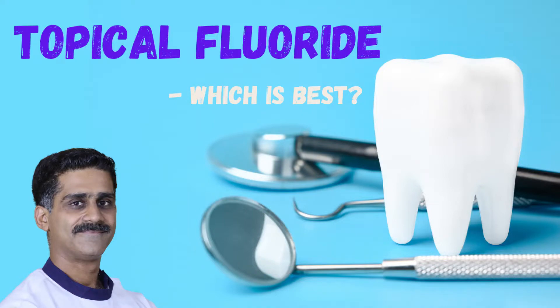Which in-office applied topical fluoride to prefer in your patients? Namaskar friends, I am Dr. Deepesh Parjapti, pediatric dentist practicing exclusive pediatric dentistry in Jaipur since 2013.